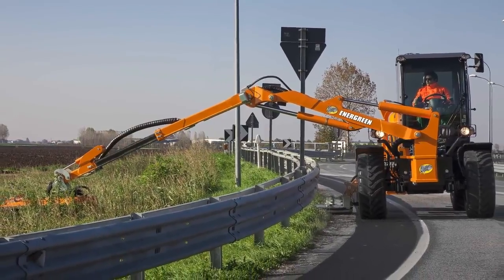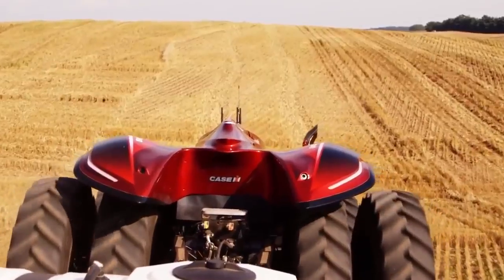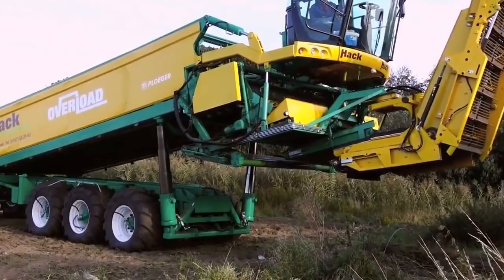From cutting grass on the side of the highway to tractors that drive themselves, check out some of the coolest agricultural machines on earth.